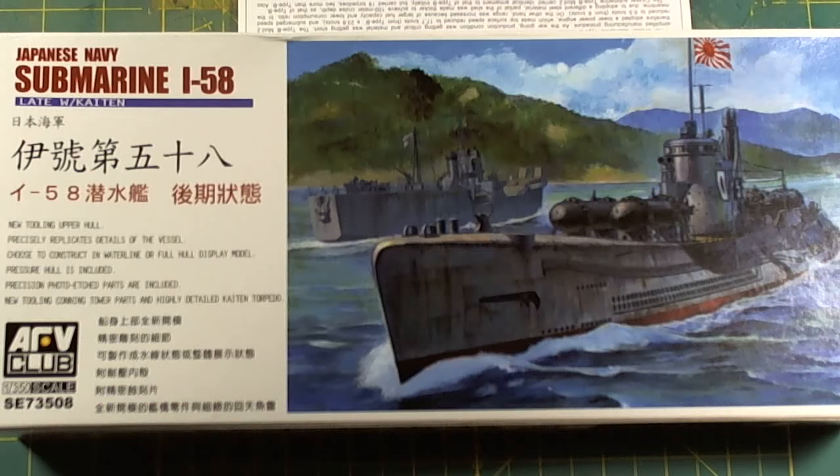The I-58 is what is known as the late version. She was called back to conduct modifications in November 1944. Four Kaiten torpedoes were settled on the afterdeck, completed in December of 1944. By March 1945, two more Kaiten torpedoes were settled on the foredeck, replacing catapult and aircraft equipment, making up to six Kaiten torpedoes on the I-58.